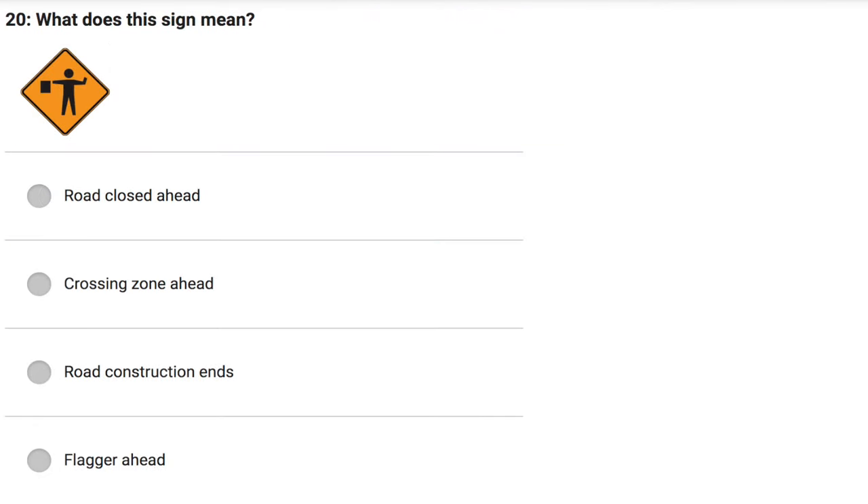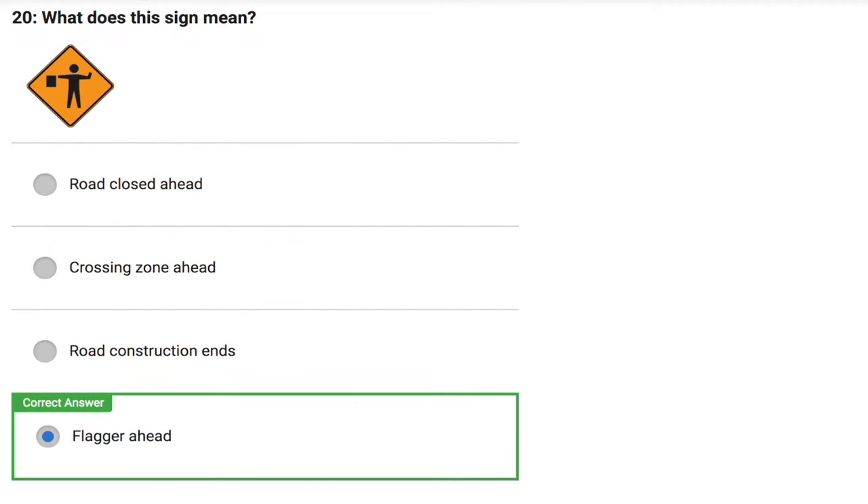What does this sign mean? Road closed ahead. Crossing zone ahead. Road construction ends. Flagger ahead. Correct answer: Flagger ahead.